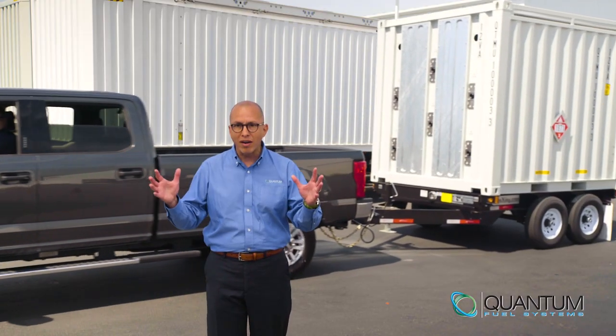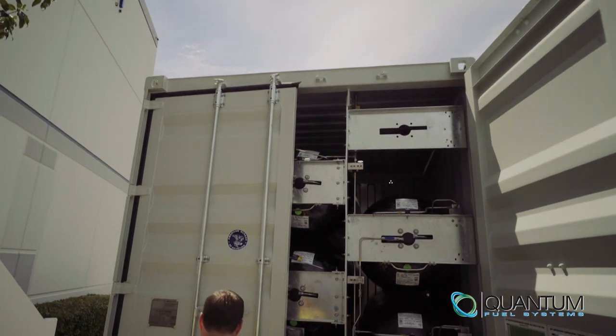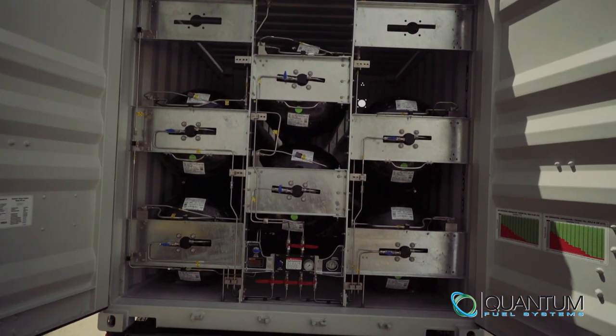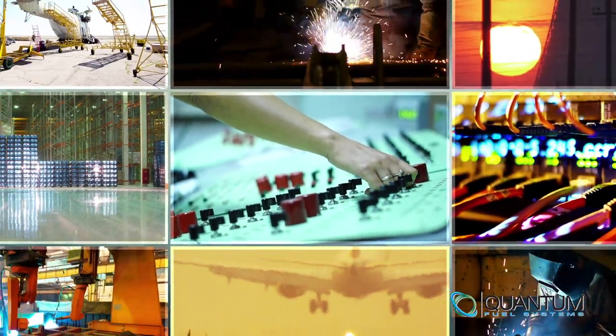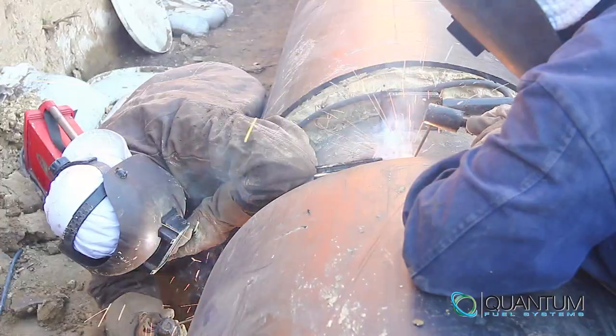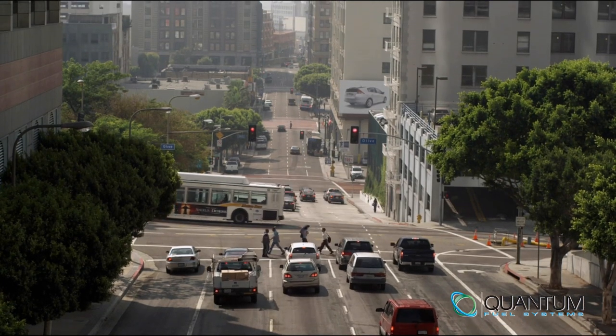That no longer is the case with Quantum's 10-foot virtual pipeline trailer. With the Quantum Fuel Systems 10-foot virtual pipeline trailer, you can carry over 84,000 cubic feet of gas at nominal high pressure — that's the equivalent of over 700 gallons of diesel. You can use this trailer in so many different ways. Utility companies might use it for planned and unplanned outages and pipeline integrity work, or anywhere you need a continuous supply of natural gas.